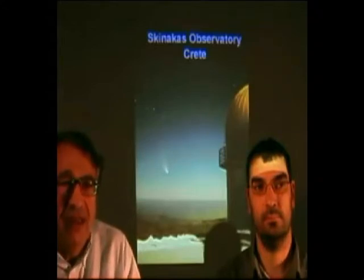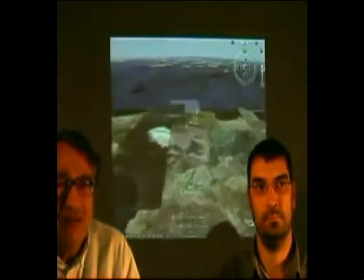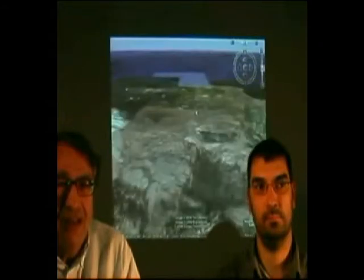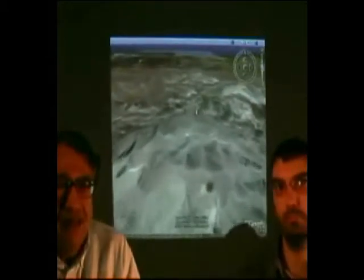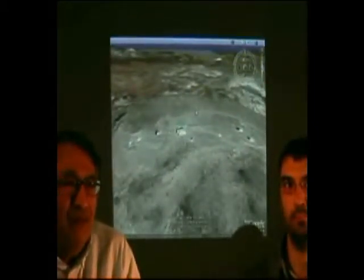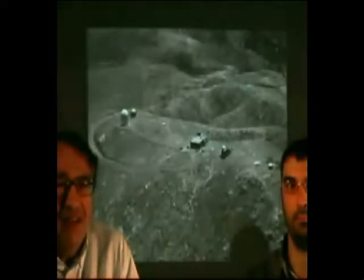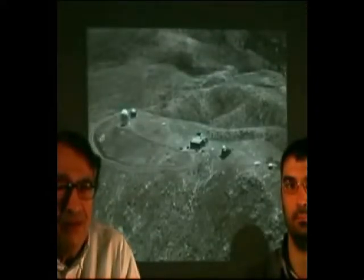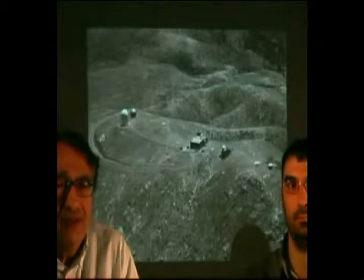Skinakas Observatory is on the island of Crete at 1750 meters altitude. You can see an approach to the island of Crete from the south. The observatory is located on Skinakas, a mountain in the middle of Crete, and has a free site to the north-northwest from where the prevailing winds are blowing. This is an aerial photograph of the observatory with its various buildings and telescopes.